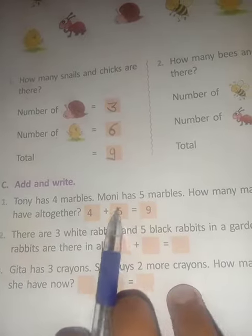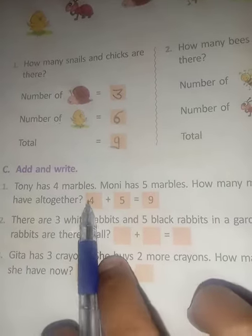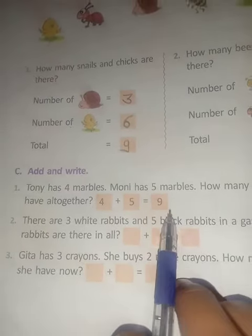First: Tony has 4 marbles. Moni has 5 marbles. How many marbles do they have altogether? 4 plus 5 is equal to 9.